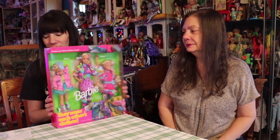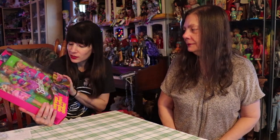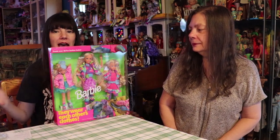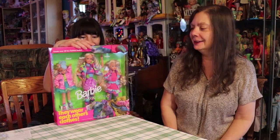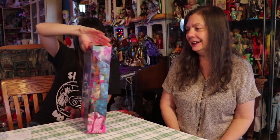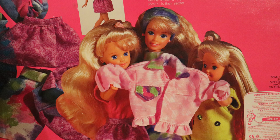Last but not least, we have the Sharing Sisters set from 1992 — one that I don't have. I think I might have most of the Sharing Sisters sets now. This has Stacy and Skipper and Barbie hanging out in some cool tie-dye — very 1992. They can all wear the same clothes, which I always thought was funny. You'll see some mixing and matching of the fashions. I'm looking forward to taking this out of the box now that we've done the video.